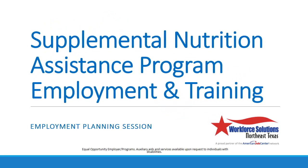Welcome to the Supplemental Nutrition Assistance Program Employment and Training Employment Planning Session — we call it SNAP E&T for short. Today we want to take some time to review some of the basic rules of the SNAP E&T program with you. You're here today because Health and Human Services has determined that you're eligible for the SNAP E&T program and you chose to accept SNAP benefits. These benefits come with strict requirements.